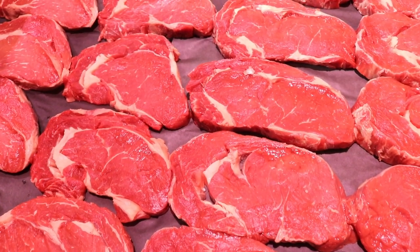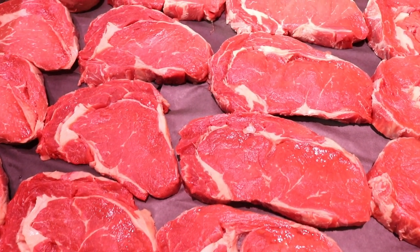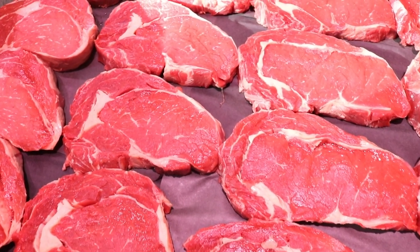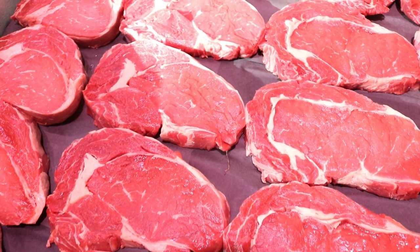This week we've got some cracking English ribeye steaks with a nice little bit of marbling — four for 15 pound. Have a little steak night at home this week, save a few quid, put a few quid back in the coffers. Ribeye steaks highly recommended, come from a great source in David Sandham — English, beautiful.